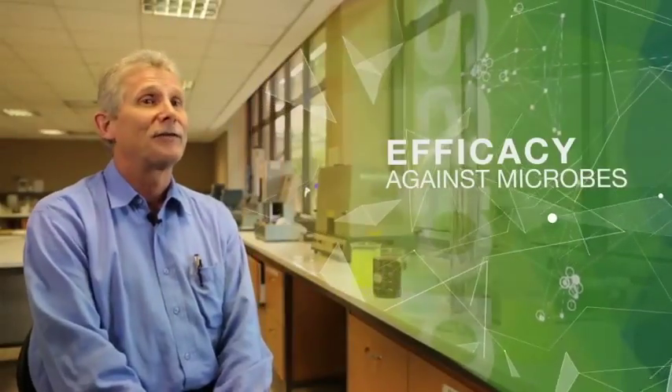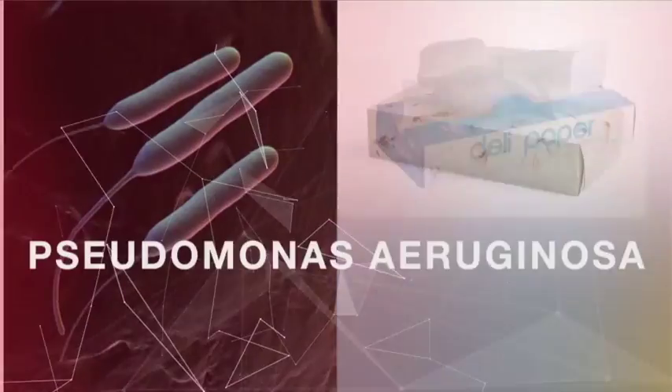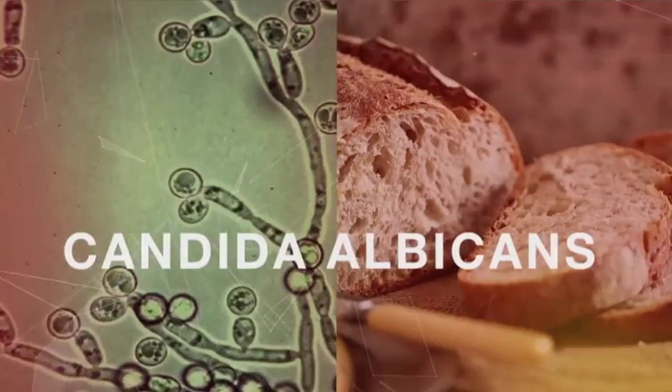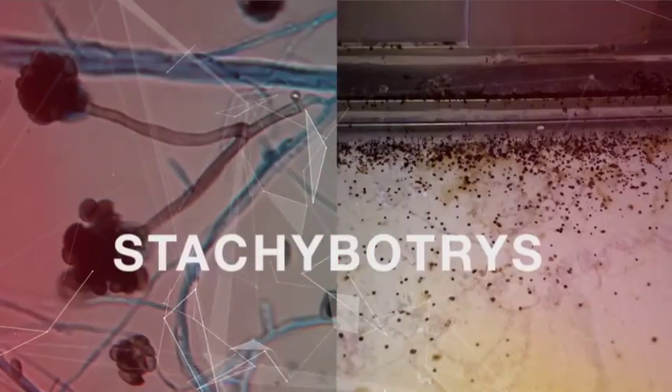Efficacy has been proven on the following microbes: Bacillus subtilis, Penicillium expansum, Escherichia coli, Pseudomonas, Staphylococcus, Aspergillus brasilensis, Candida albicans, Salmonella, Listeria, MRSA and Stachybotrys.